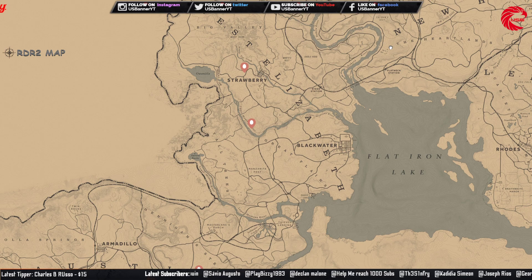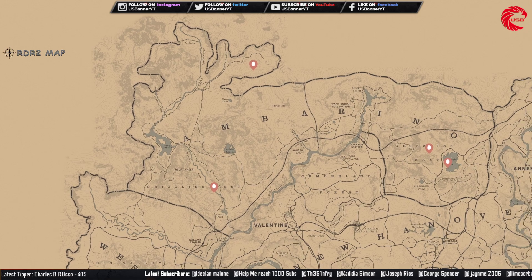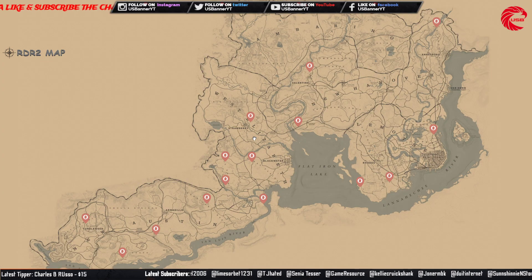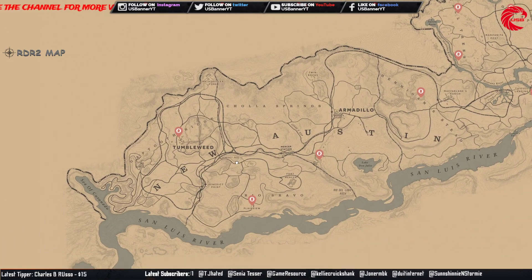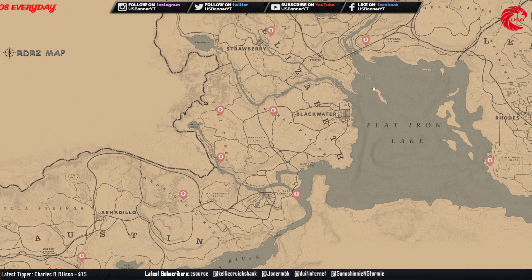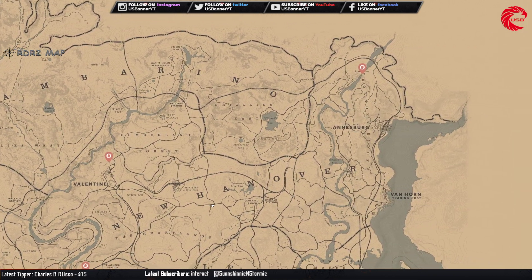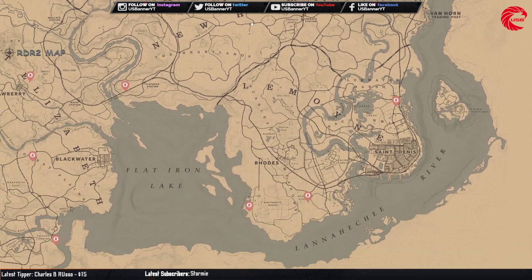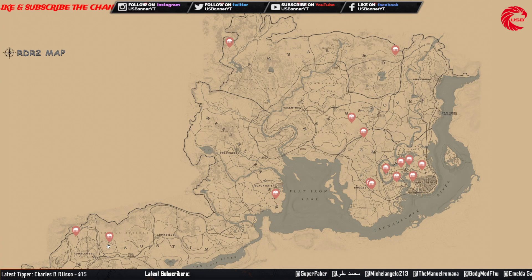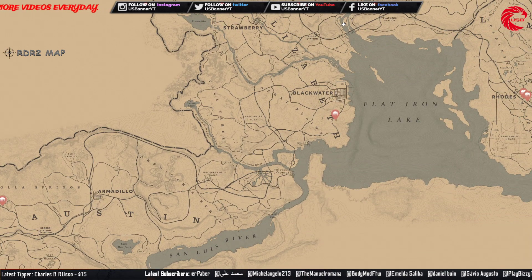The Coin Set — you can collect this set and sell to Madame Nassar for $540, and it's Cycle 4 today. The Family Heirlooms — you can collect this set and sell to Madame Nassar for $292, and it's Cycle 5 today.